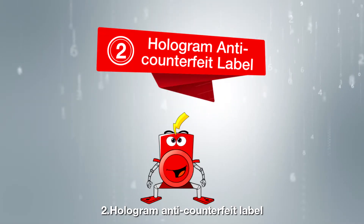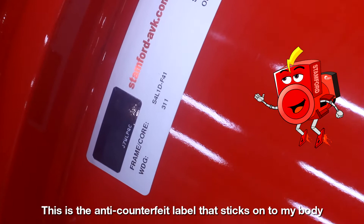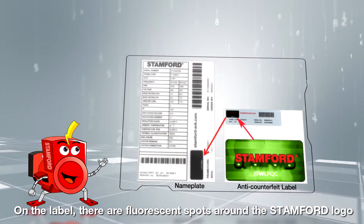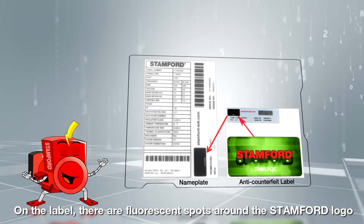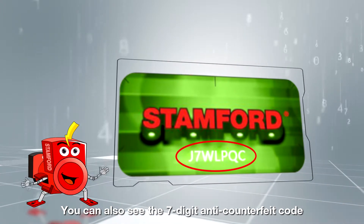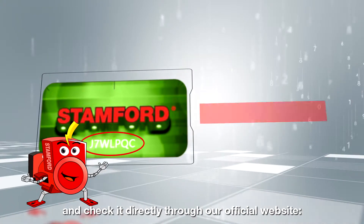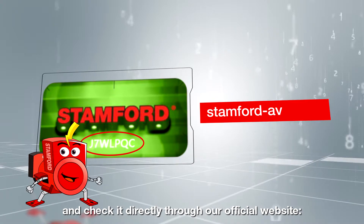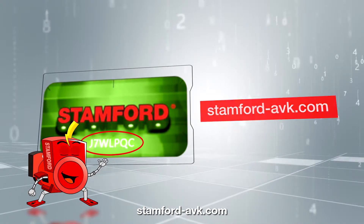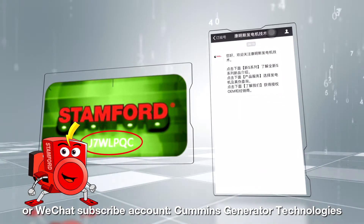Two: Hologram anti-counterfeit label. This is the anti-counterfeit label that sticks onto my body. On the label, there are fluorescent spots around the Stanford logo. You can also see the seven-digit anti-counterfeit code, exclusive to each individual alternator, and check it directly through our official website, stanford-avk.com, or WeChat subscribe account, Cummins Generator Technologies.